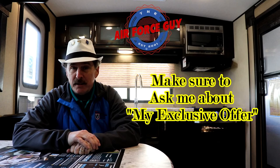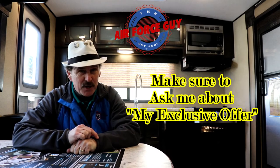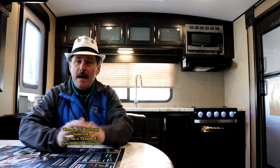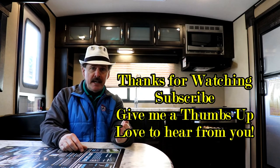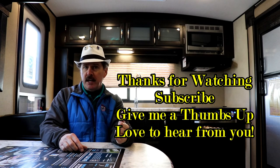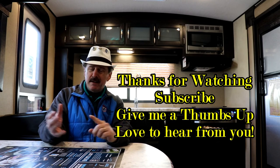So there you have it — this is the 2018 2250 RK, imagined by Grand Design. For more information on this camper or any others, call, email, or stop by Beckley's Camping Center and ask for Paul the Air Force guy. I appreciate you watching — check out the rest of my videos and channel. I have how-to videos and vlogs I do on Sundays, as well as product recommendations.